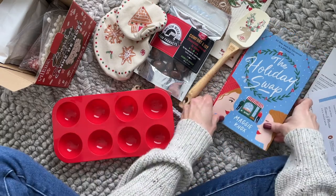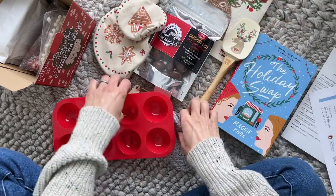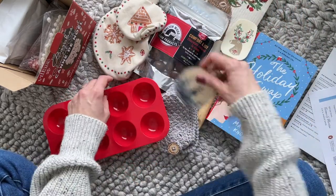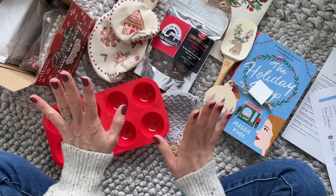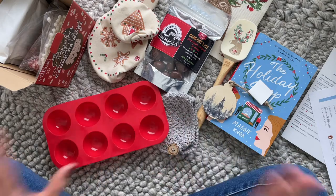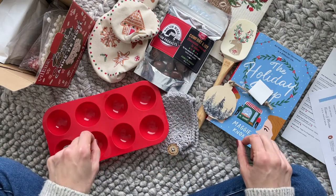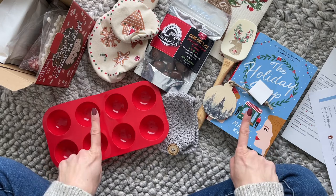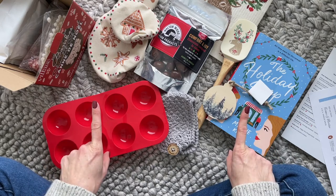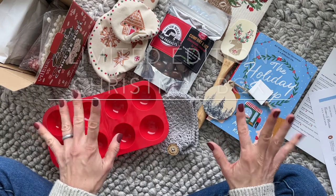Such a great idea — I love everything about this box. This is my favorite Sweet Reads box of 2021. We've got our book, spatula, dishcloth, jujubes, mug warmer, ornament, bowl covers, and the hot chocolate bomb DIY kit. I hope you guys didn't miss out on this one. If you did, make sure you keep it on your radar for next year. As per usual, comment down below and let me know what you think — thank you so much for watching!